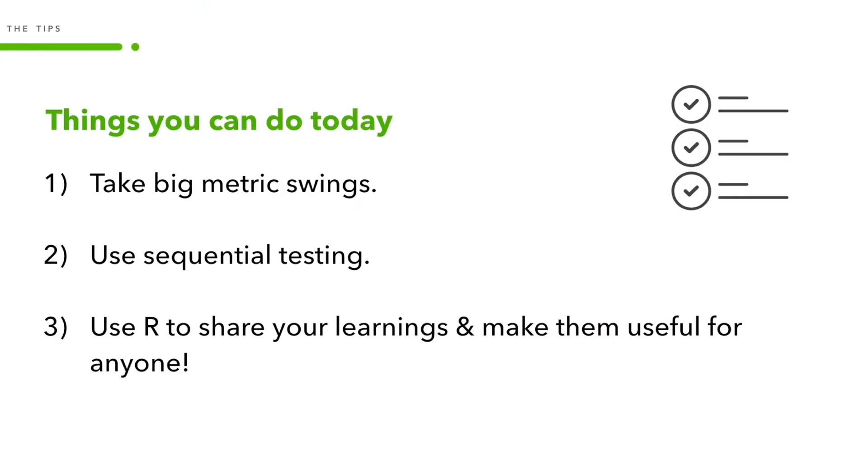I wanted to help bridge the gap between my business and data peers by understanding experimental methods that allow our organization to run tests more quickly and maintain statistical rigor. Today, I'll walk you through three easy-to-follow steps motivated by my own experiences at Intuit so that you can apply them to your own use cases. First, we'll talk about how to take big swings so you can learn and fail quickly. Two, we'll talk about what sequential testing is and how to use it so that you can end tests early confidently. And three, we'll talk about how to use R so that you can share your learnings with your organization, even non-data scientists.